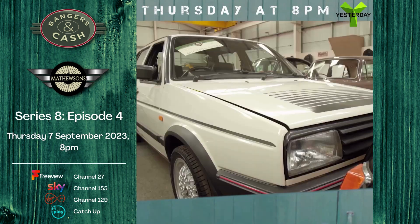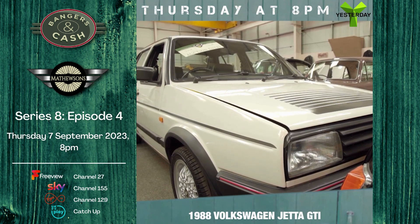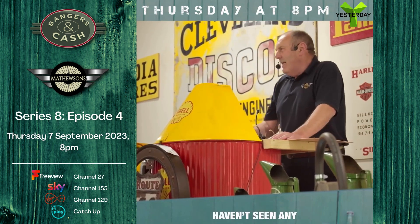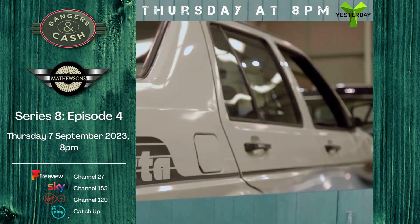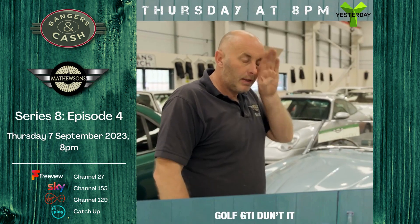On sale this week, lot number 486: 1988 Volkswagen Jetta GTI. Now then, haven't seen any of these for years. If you sort of close one eye and just look at that bit, it looks like a Golf GTI, doesn't it?